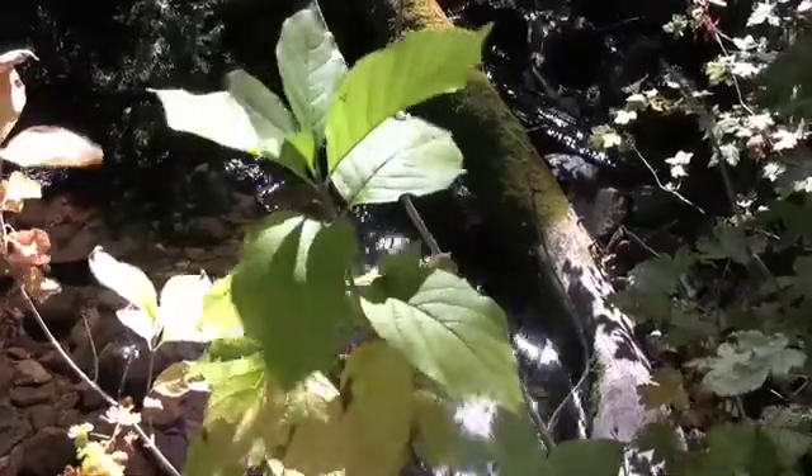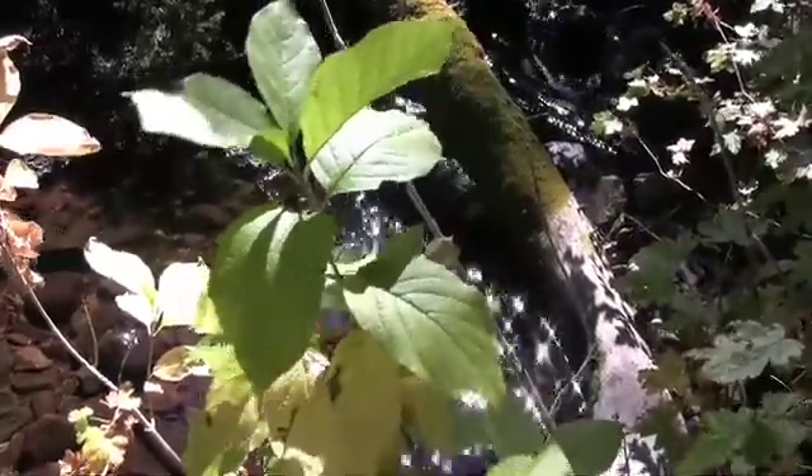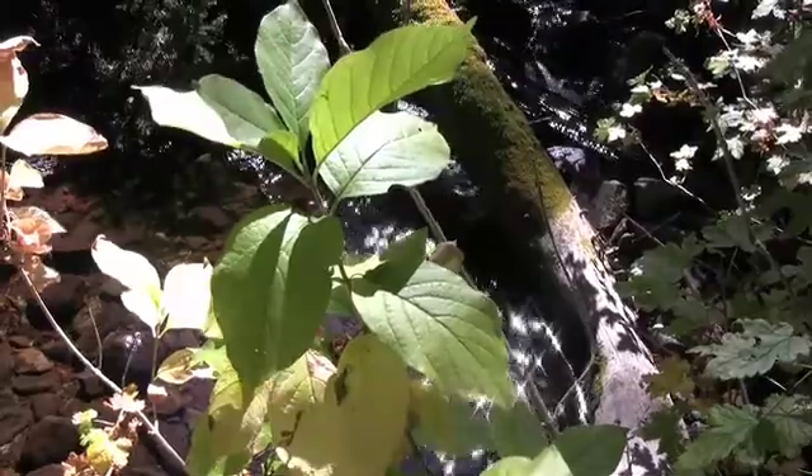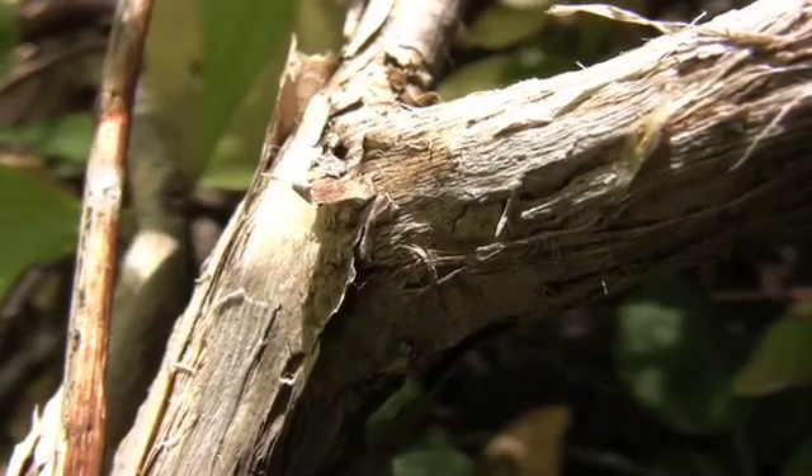Twigs are slender, light yellow-green, and ribbed when young, but turn reddish-brown with age. The bark is yellowish-grey to grey-brown and shreddy.